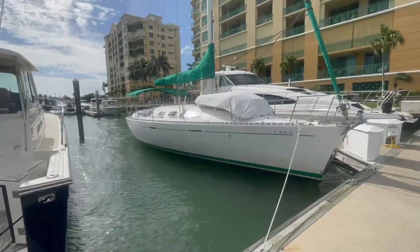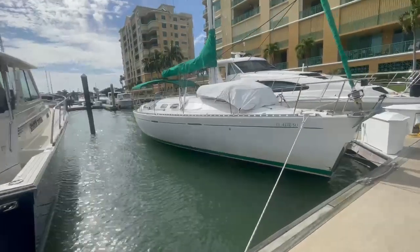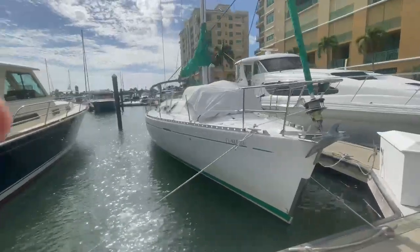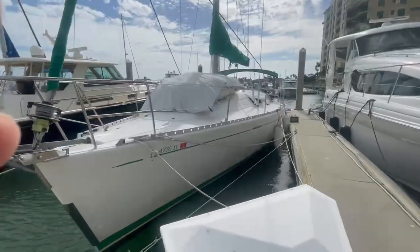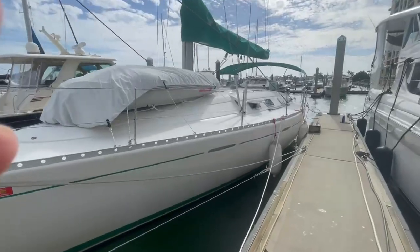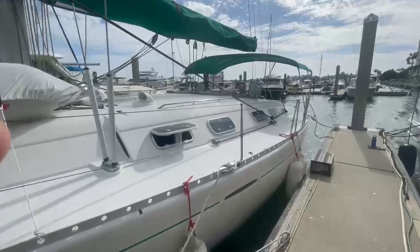Hi, welcome back to McNally Yacht Sales. This is Chris. I'm down in Marco Island, in beautiful Factory Bay, here to show you a great example of a Beneteau 42 S7. This boat's in really beautiful shape. It's lightly used and meticulously maintained, and it shows.